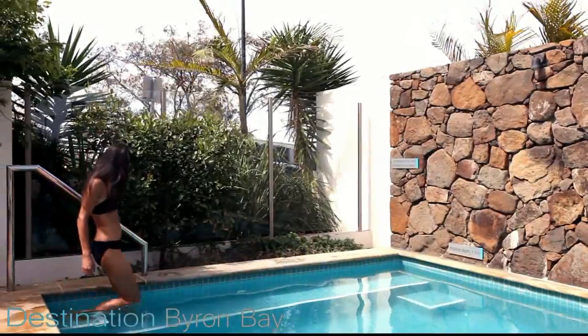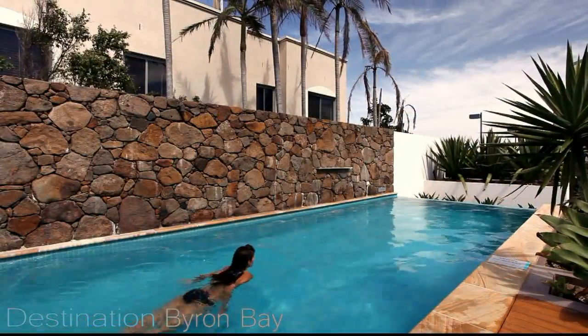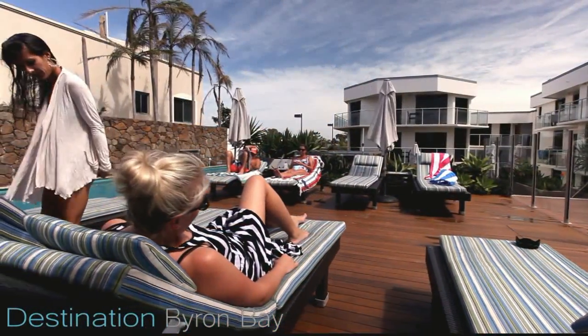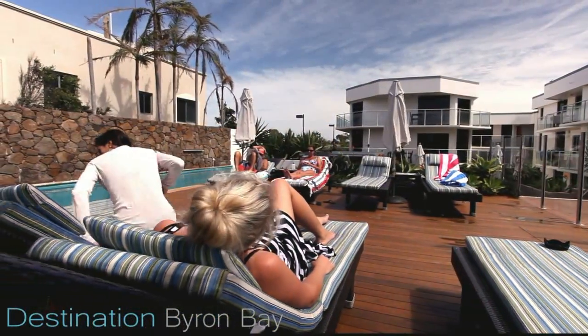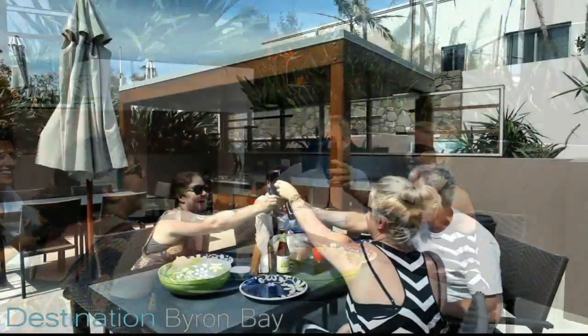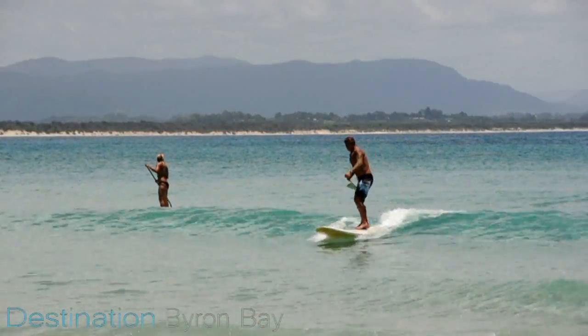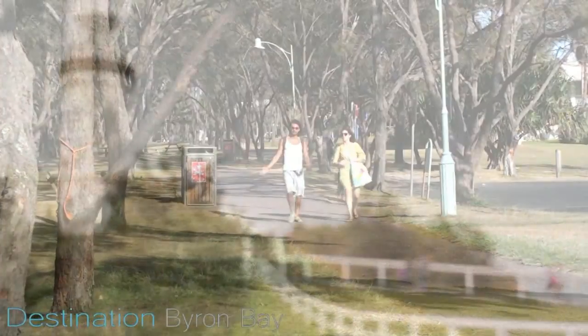The resort features a sparkling heated pool with plenty of seating on the adjacent sun deck. Guests can take advantage of the barbecue area which is perfect for alfresco dining. Directly out front is a patrolled surf beach and walking track to the lighthouse.